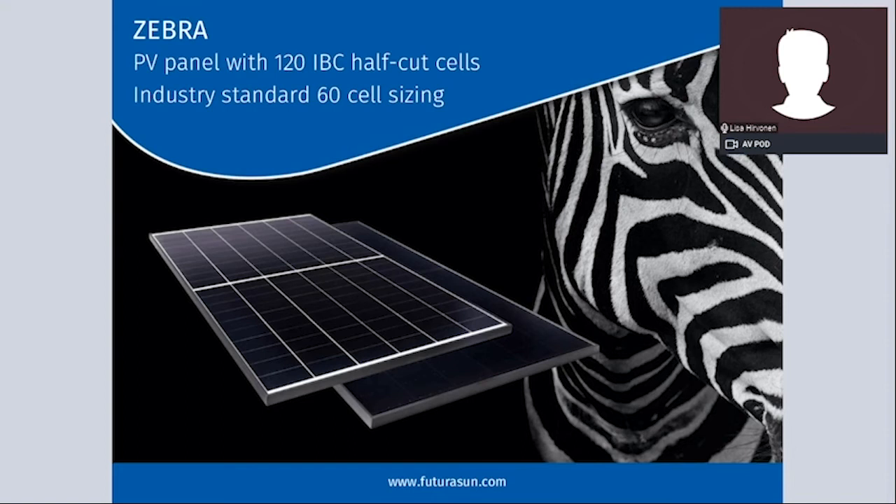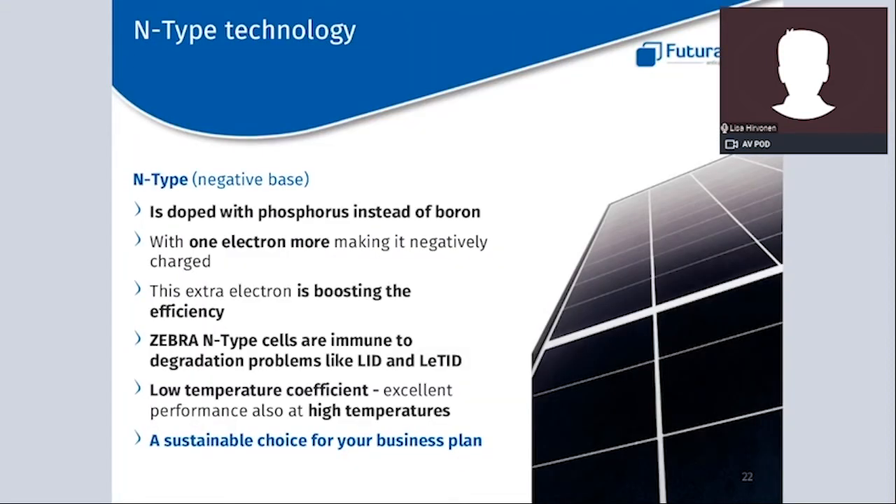Coming now to our IBC panel Zebra. The Zebra module is based on the European cell technology Zebra, developed by the International Solar Energy Research Center Constance. The Zebra cell is a back-contact solar cell, meaning both the positive and negative contacts are on the back of the cell, leaving a completely clean front. The N-type Zebra technology offers several important benefits. N-type is doped with phosphorus instead of boron — with one extra electron, making it negatively charged — and this extra electron helps boost the efficiency of the panel.